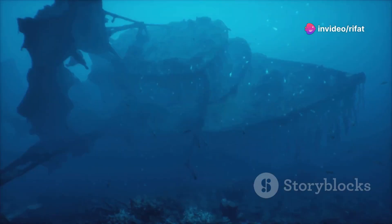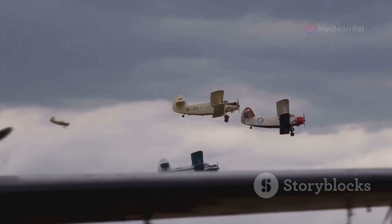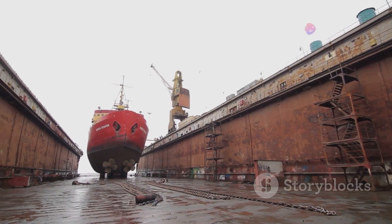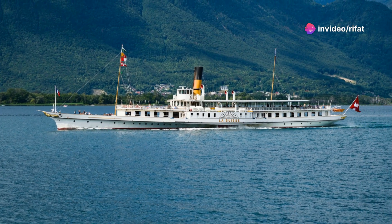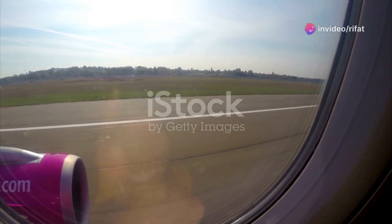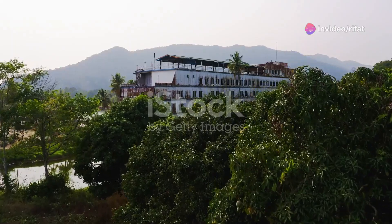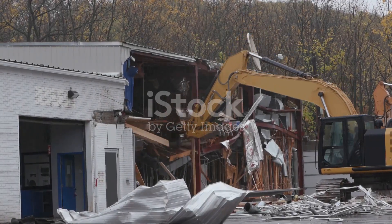As the 1930s dawned, the golden age of ocean liners began to fade. The Great Depression took a toll on transatlantic travel, and the advent of commercial aviation presented competition to the traditional ship. The Olympic, despite her enduring popularity, was feeling her age. Maintenance costs were rising, and she was no longer the epitome of luxury she once was. In 1935, after 25 years of distinguished service, the RMS Olympic was retired. Her final voyage from New York to Southampton was an emotional one for both passengers and crew. She was sold for scrap and dismantled at Jarrow, England, her once grand structure slowly disappearing piece by piece.